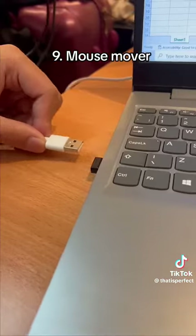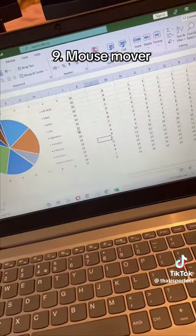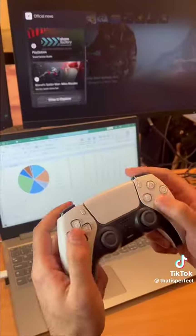This mouse mover plugs into your computer or laptop and moves your mouse around for you whilst you're at work, so you can relax or play games all day.